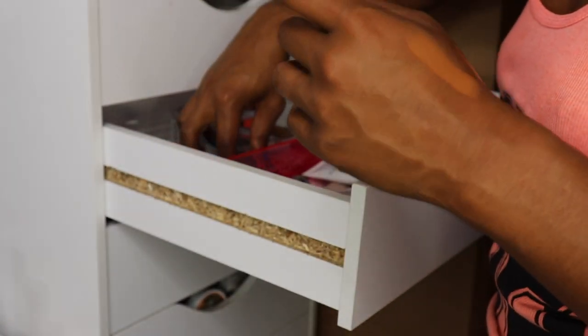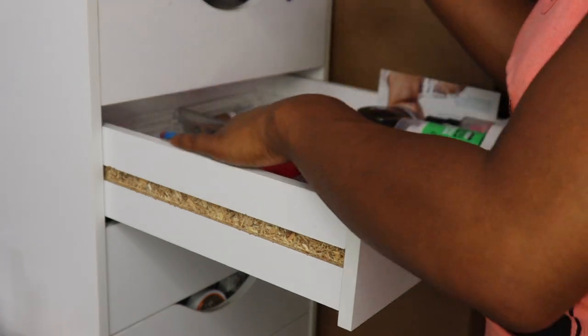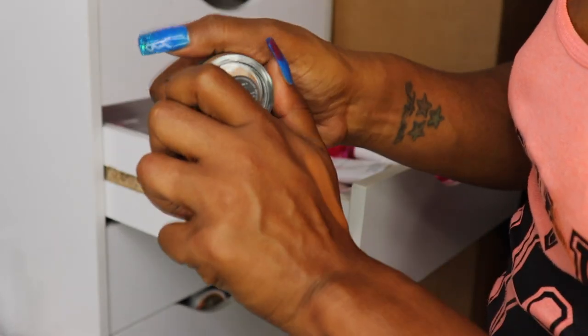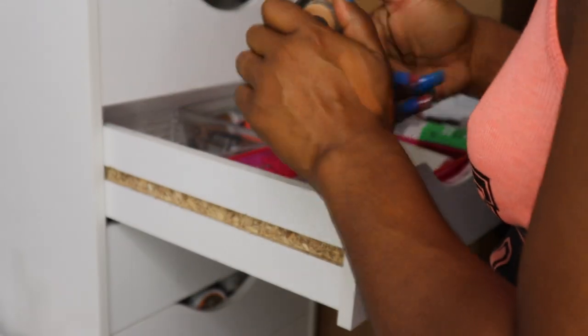I almost forgot a concealer — I'm going to keep it anyway. It's my NARS Regan Creamy Pop Concealer in Biscuit. I'm going to keep this and still keep working with it — I just don't want to let it go.